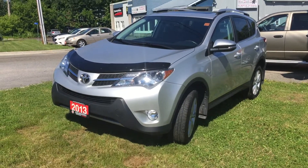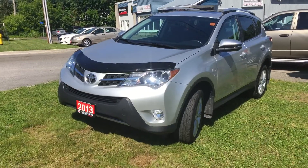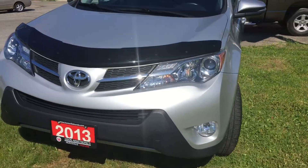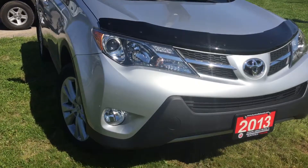Hi there, Ariel here from Huntsville Honda. I have the 2013 Toyota RAV4 Limited for you to have a quick look. This vehicle has just come out from cleaning. It has a bug deflector on the front as well as fog lights.